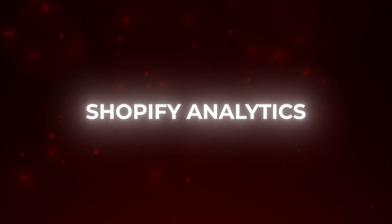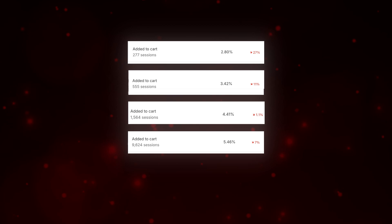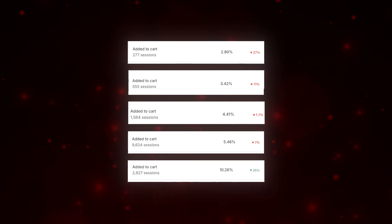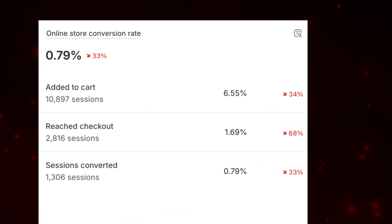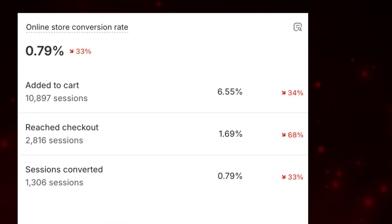There's nothing more frustrating than looking at your Shopify analytics and seeing a 2, 3, 4, 5, sometimes even a 10% add-to-cart ratio, yet your overall sessions converted — the one metric that you actually care most about — is somehow still so low. And no matter what you do, it just feels like you can't find out the answer to why these people are actually abandoning their cart in the first place. And it makes you wonder if people are just doing it to drive you crazy.